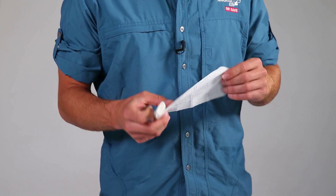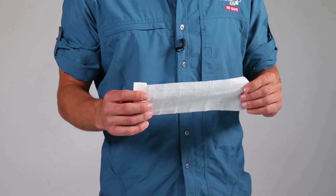It's as simple as tearing open the packaging, placing the gauze on the source of the bleeding, then applying direct pressure until the bleeding stops.